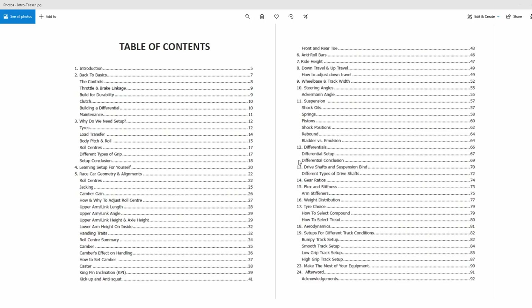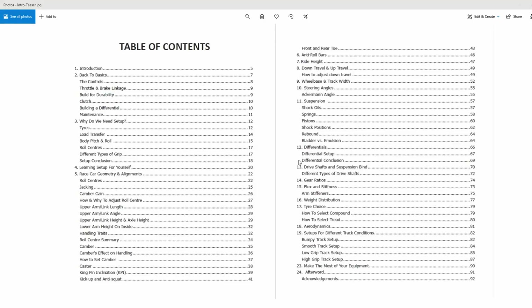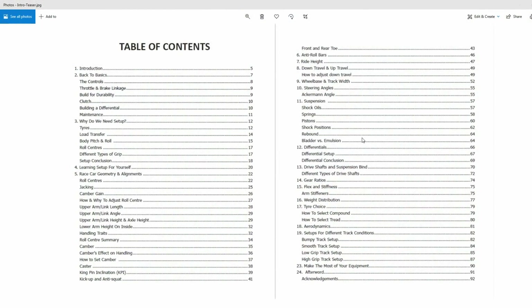We talk about setups for different track conditions — I think people will enjoy this because there's a chapter for bumpy track setup, smooth track setup, low grip, and high grip. It all builds on the information in the book. If you read the book first and then read these chapters, they will help you understand what the whole book was trying to teach you. These last chapters give concrete examples of what you do and why on different tracks, helping you tie it all together. Then to finish, there's a chapter on how to make the most out of your equipment, plus acknowledgments and references.